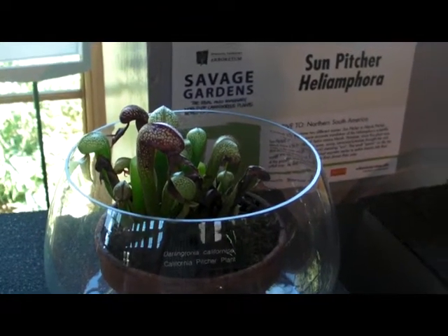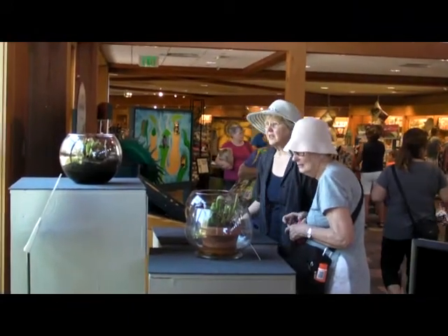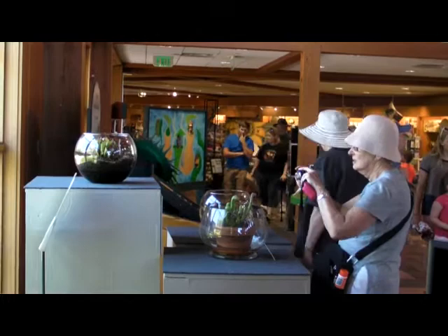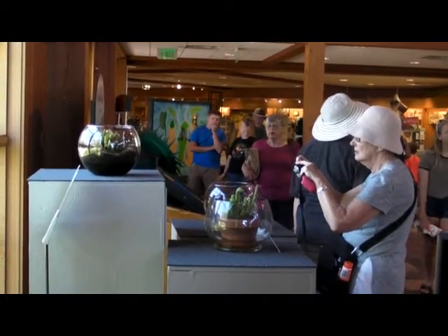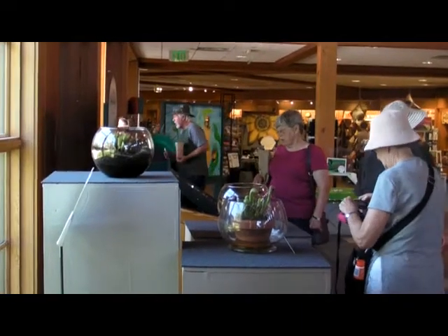Rounding out the exhibit are live carnivorous plant displays, lovingly nurtured by the Arboretum's horticultural staff. These plant displays have been several months in the making. Come and see what real live carnivorous plants look like, many of which are, believe it or not, native to Minnesota.